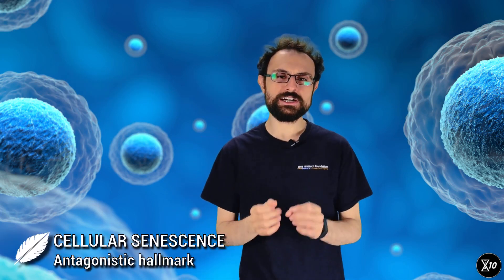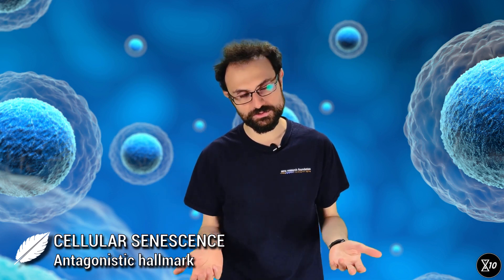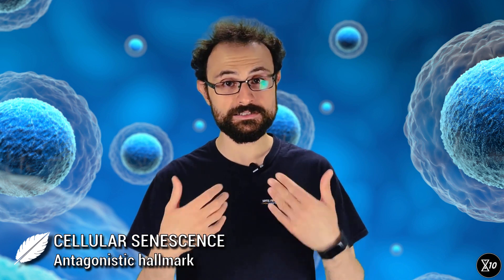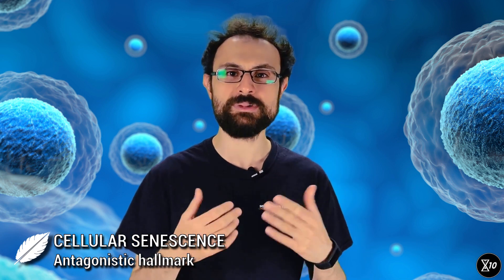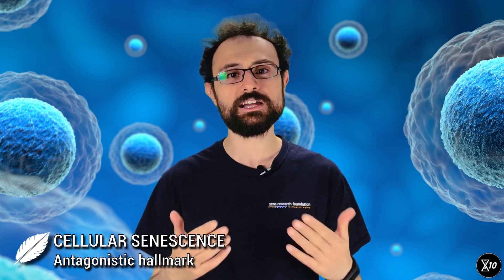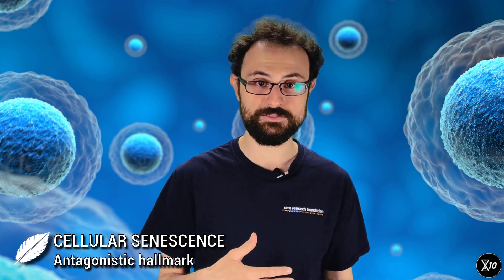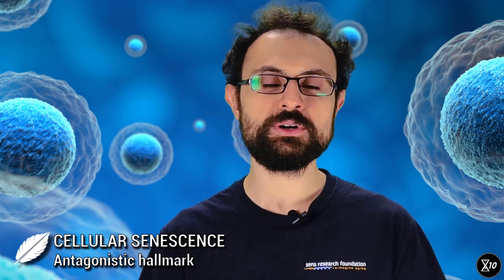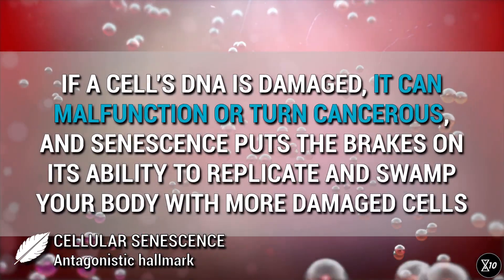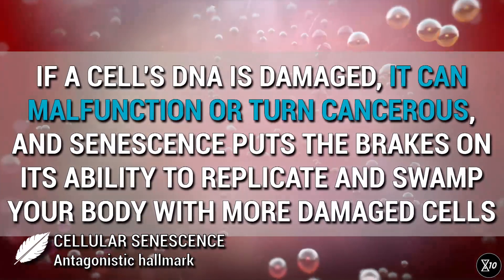Cellular senescence is defined as the state of an arrested cell cycle — a senescent cell is no longer able to divide, though unfortunately this doesn't mean it just sits there doing nothing. Cellular senescence is one of the antagonistic hallmarks, as senescent cells actually do serve a useful purpose, for example in wound healing. It's the accumulation of senescent cells that is bad for you. Senescence happens once a cell runs out of telomeres, but there are other factors that can induce senescence, such as damage to a part of a chromosome other than the telomeres themselves. Scientists suspect that cellular senescence emerged as a response to damage: if a cell's DNA is damaged, it can malfunction or turn cancerous, and senescence puts the brakes on its ability to replicate and swamp your body with more damaged cells.